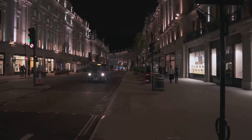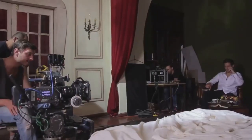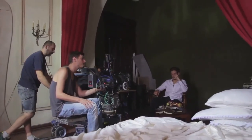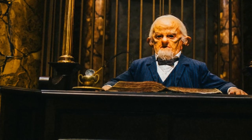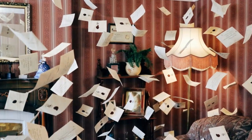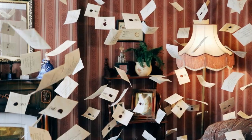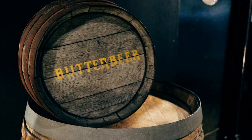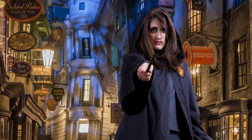As our magical journey comes to an end, what's the one thing you should remember? From the moment we stepped into the enchanting world of Harry Potter, we've witnessed the meticulous craftsmanship and unwavering dedication that brought this beloved series to life. We've peeked behind the curtain, uncovering the secrets of spellbinding special effects and enchanting set designs. We've even immersed ourselves in interactive experiences, from casting spells to flying on broomsticks. Remember the awe-inspiring sight of the Great Hall, the intricate details of Dumbledore's office, and the eerie feeling in the Forbidden Forest. Recall the thrill of walking down Diagon Alley and the joy of sipping butterbeer.